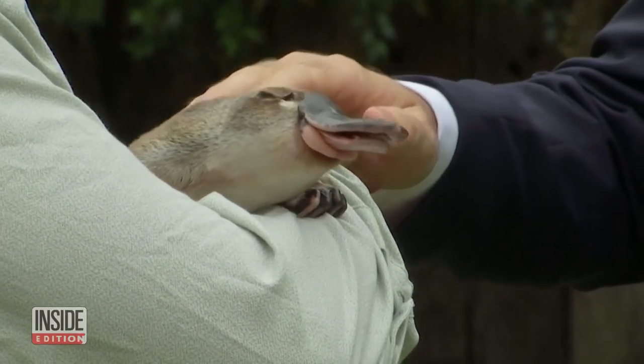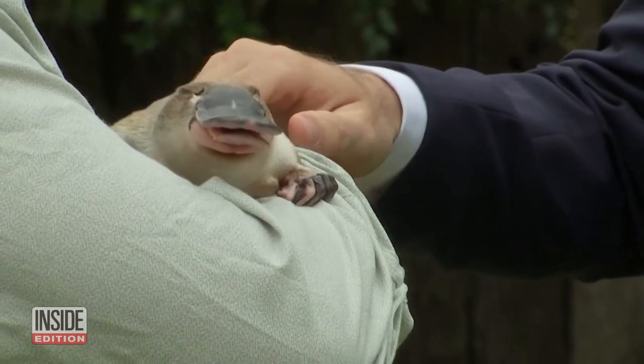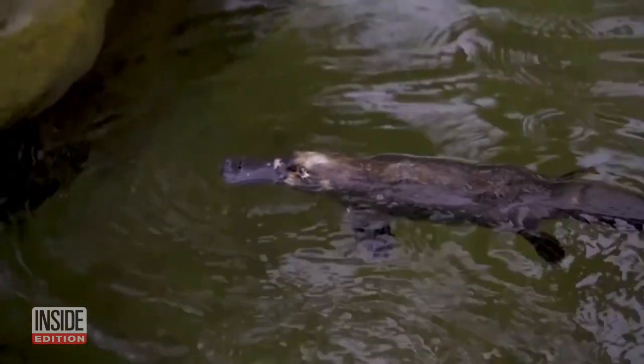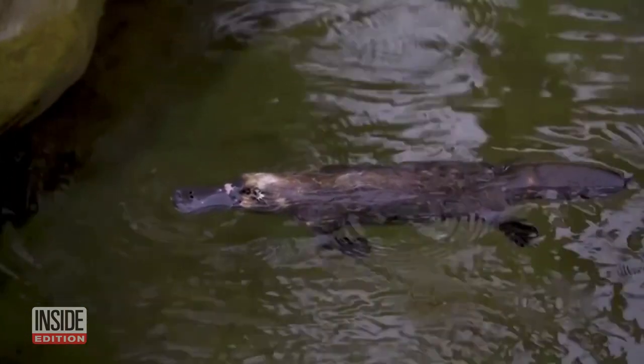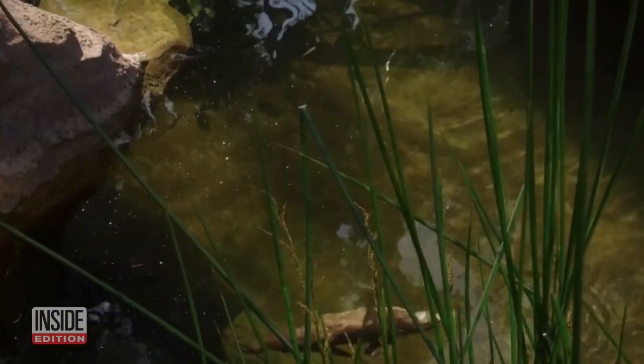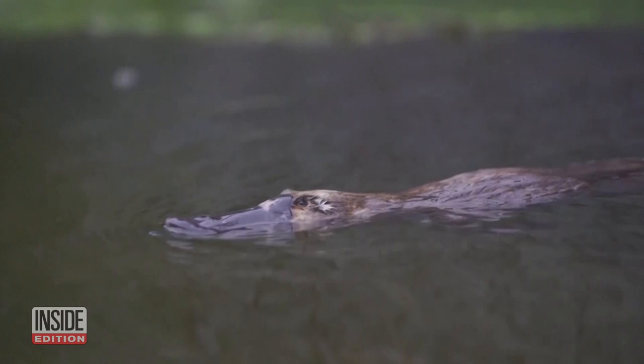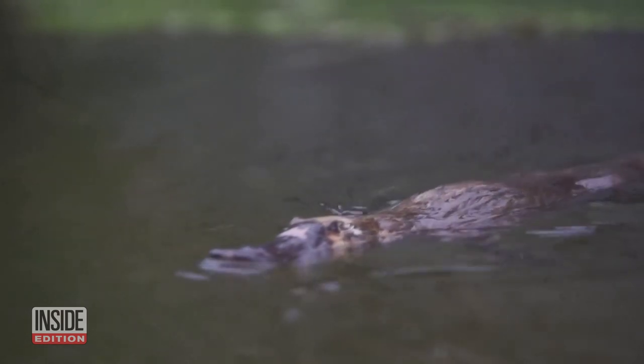Not many people have had the chance to scratch the head of a platypus, but the Taronga Conservation Society Australia wants this endangered animal to be here for generations to come. They've built a first-of-its-kind platypus refuge, equipped to house up to 65 platypus at a time.